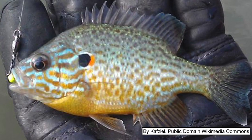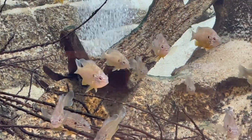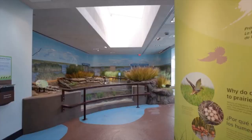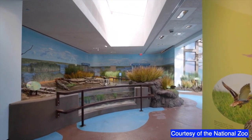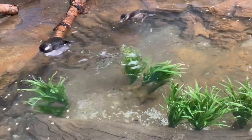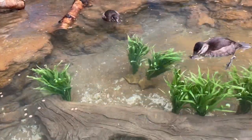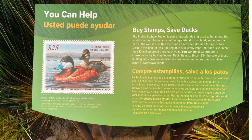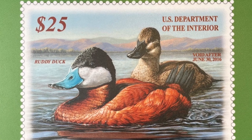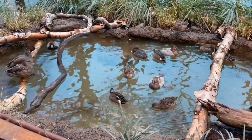The second pond provides a habitat for pumpkin seed sunfish, a medium-sized freshwater species that digs nests in the substrate and guards its eggs. Next is the waterfowl aviary, a recreation of the prairie pothole region of the upper Midwestern United States, where snowmelt and seasonal rains fill temporary ponds, creating habitat for nesting birds — especially ducks — which conceal their nests in the thick grasslands.